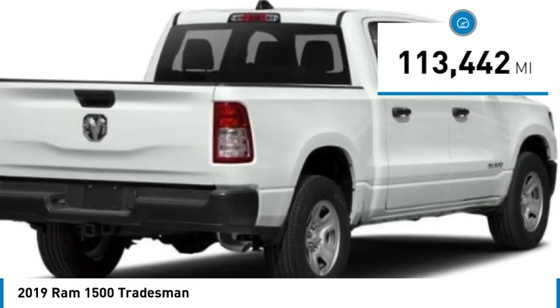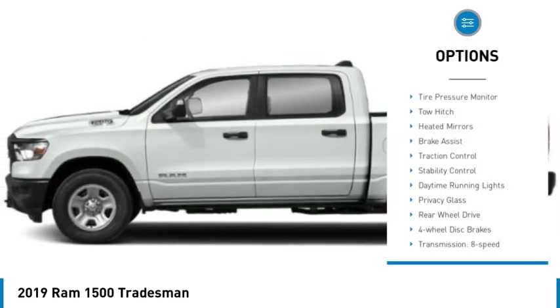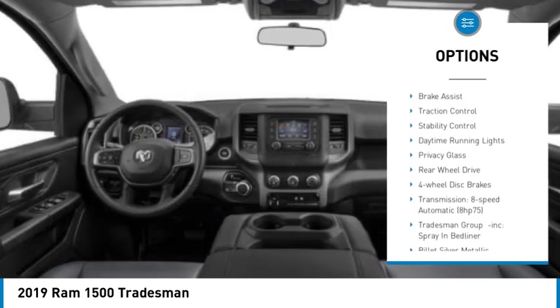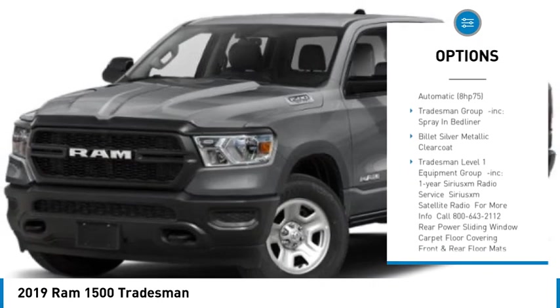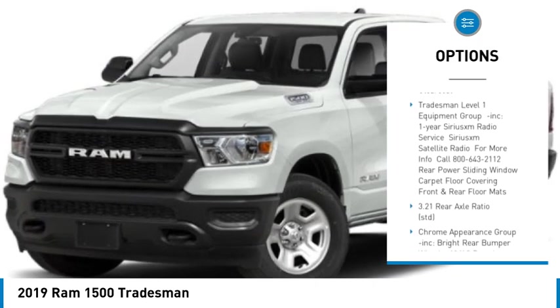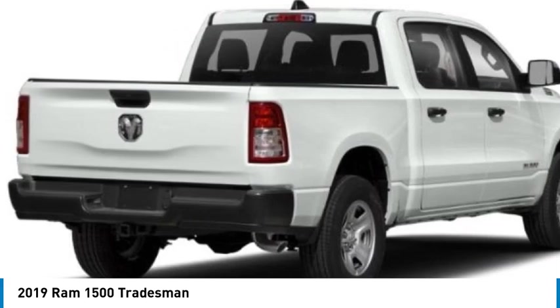This vehicle has less than 115,000 miles. Here are some of this vehicle's great options: tire pressure monitor, tow hitch, heated mirrors, brake assist, traction control, stability control, daytime running lights, privacy glass, rear wheel drive, and four wheel disc brakes.